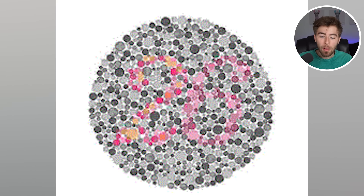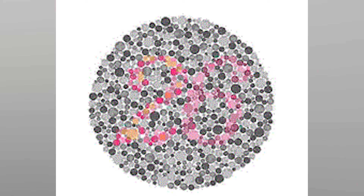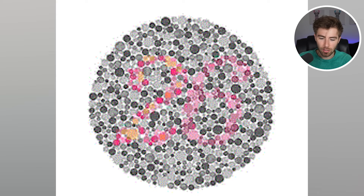This is a colorblind test. Comment down below if you're able to see what number is hidden within this image. If you can't see a number, then you actually are colorblind. But if you can, comment down below what the number is. The number is actually 26. Were you able to see this or are you colorblind?